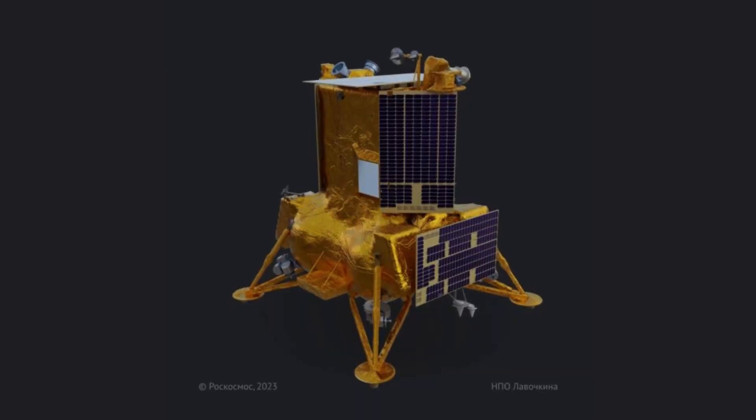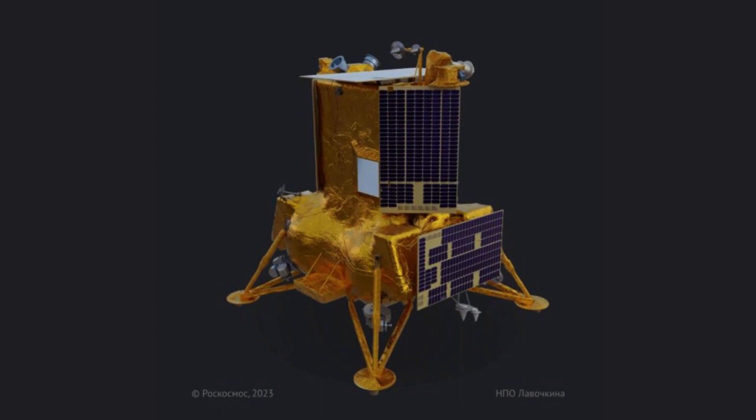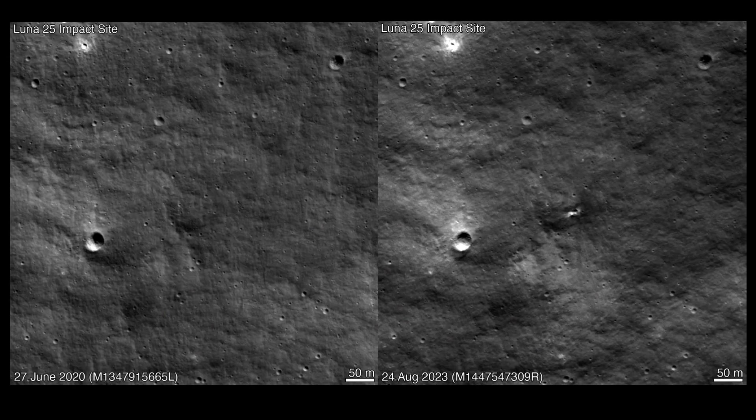Russia had its own lunar mission called Luna 25, but unfortunately it had an accident and crashed into the moon. The LRO managed to capture an image of the crash site, which now has a new crater about 33 feet or 10 meters wide.